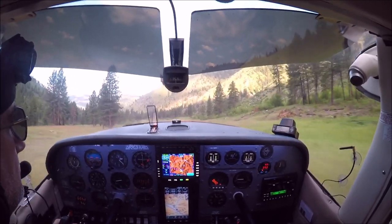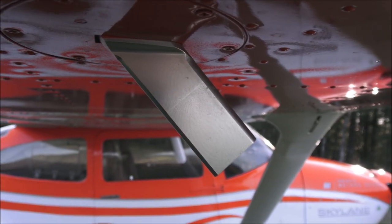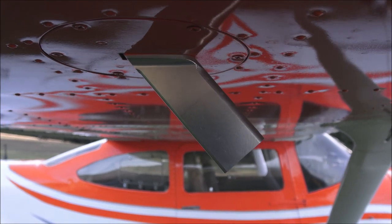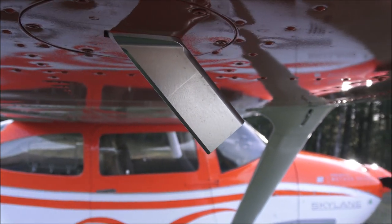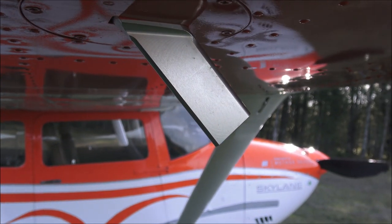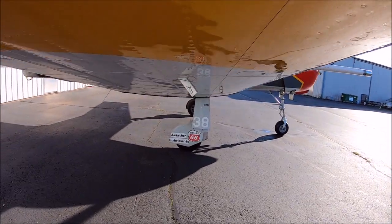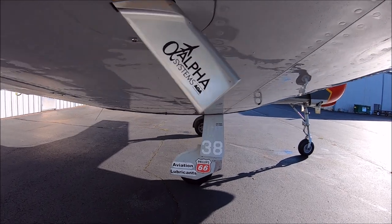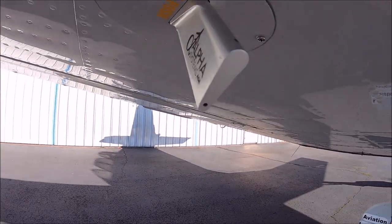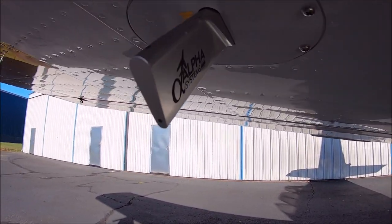The angle of attack probe instantaneously measures differential ram air pressure across two ports at the bottom of the probe. This differential pressure reading is then directly correlated — and no matter your altitude, speed, or weight, you will always stall at the same angle of attack and the same differential pressure.